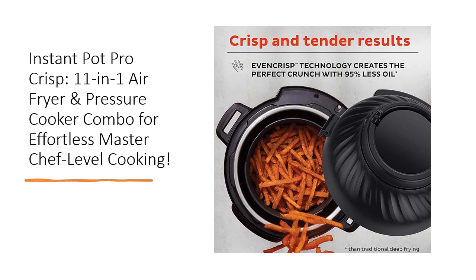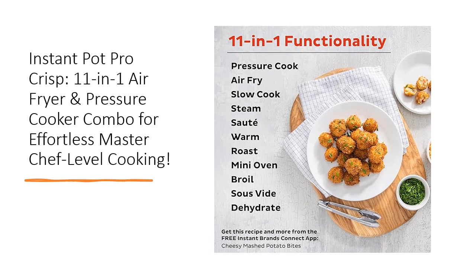Effortlessly create meals for up to 8 people — ideal for larger families or meal prepping. The free Instant Brands Connect app boasts 800-plus recipes, allowing you to craft flavorful favorites and delicious meals. With its even crisp technology, get the desirable crunch without the guilt, using 95% less oil for air frying your favorite dishes.